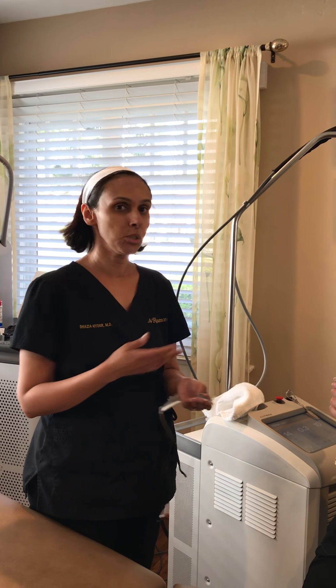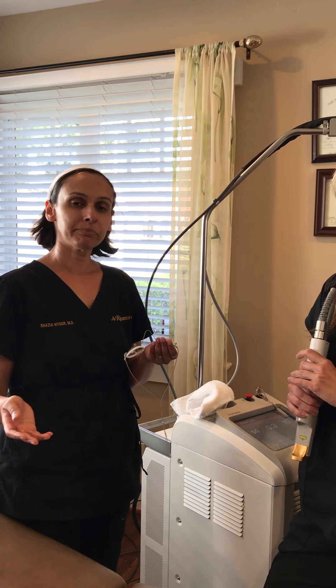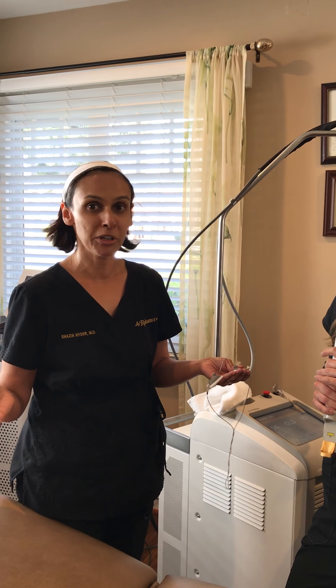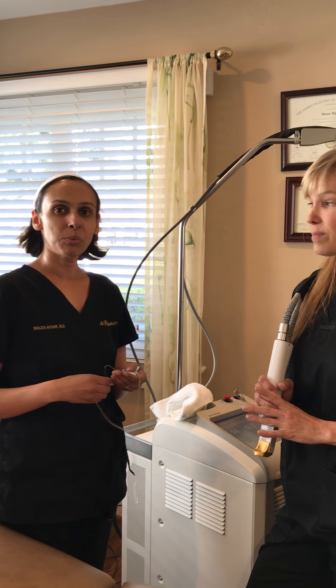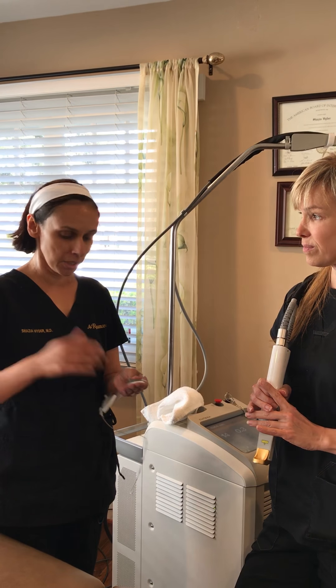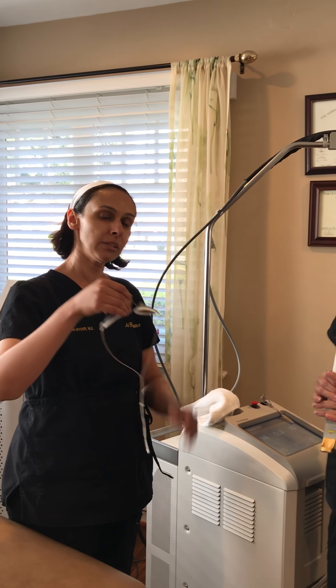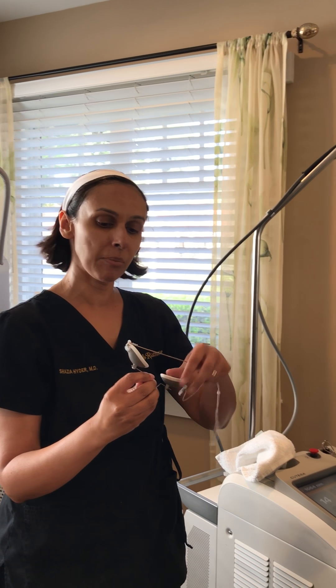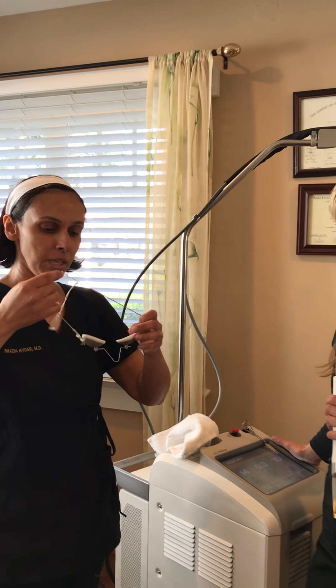The laser genesis is inducing collagen, which is the fountain of youth protein for your skin — it's what everyone wants. I'm going to go ahead and put my protective goggles on because this is going to be zapped all over my face. We're talking thousands of zaps all over my face, so here we go.